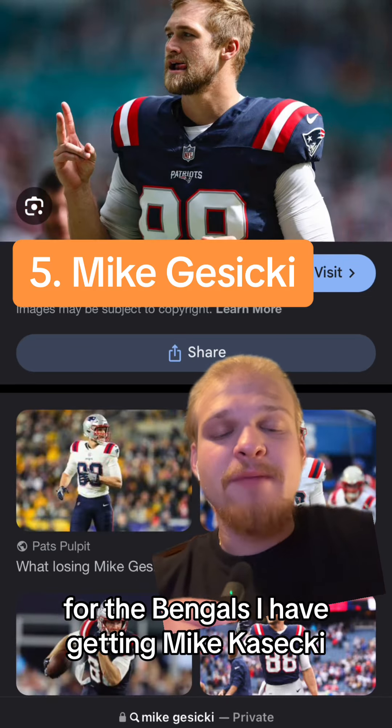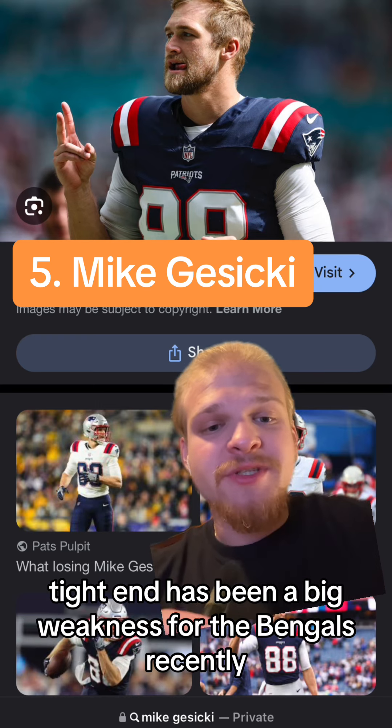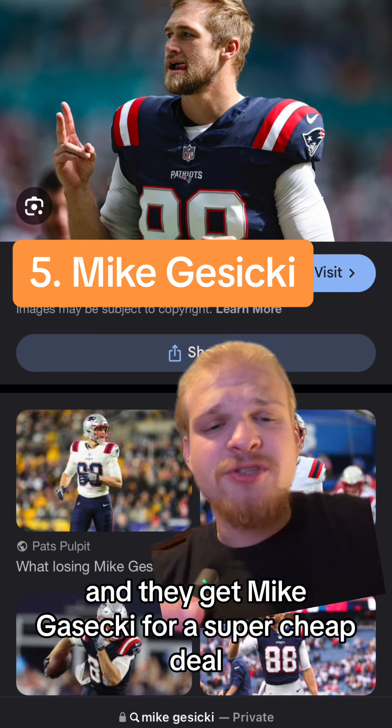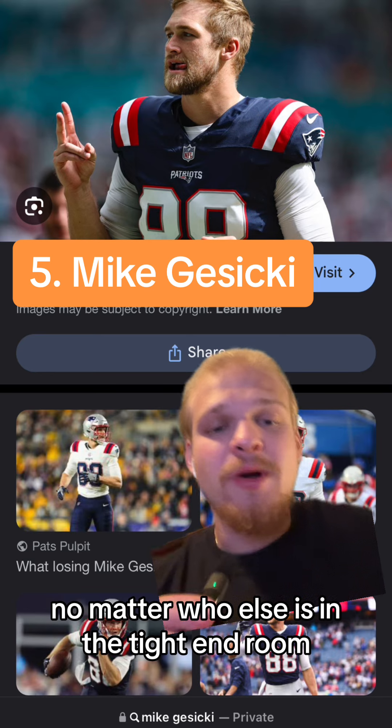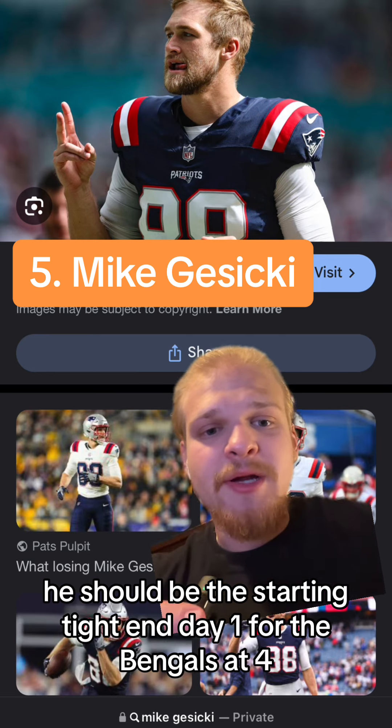At number 5 for the Bengals I have getting Mike Gusecki. Tight end has been a big weakness for the Bengals recently, and they get Mike Gusecki for a super cheap deal. He's shown that he can be productive wherever he is, no matter who else is in the tight end room. He should be the starting tight end day one for the Bengals.